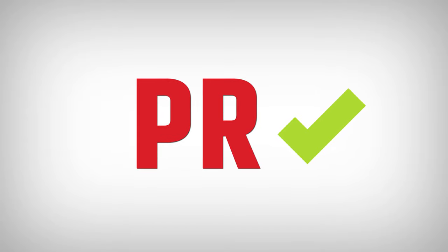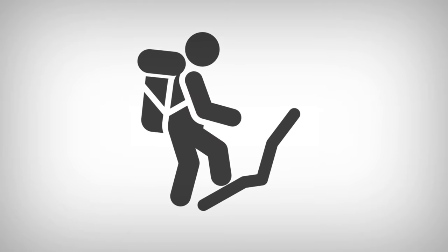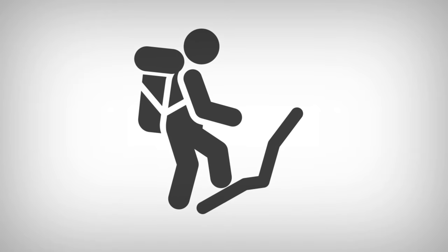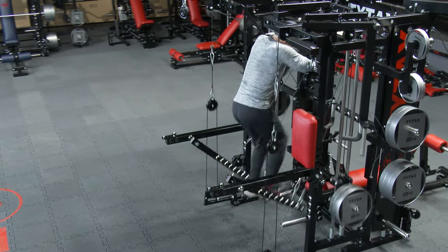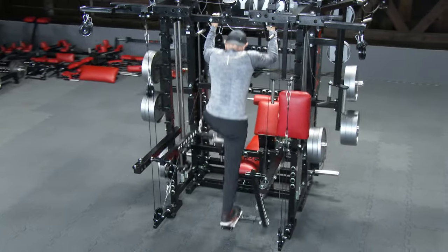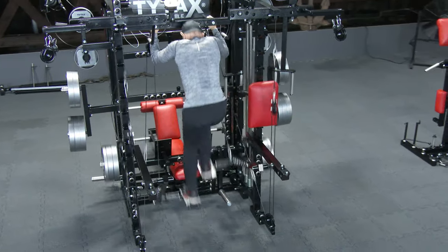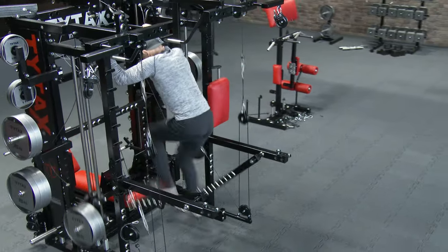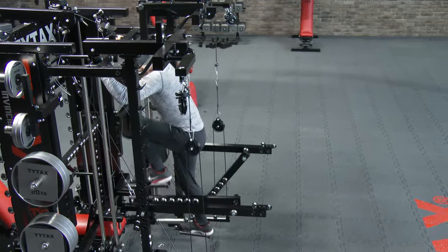Exercise 209 was developed thanks to one of our clients who has TYTAX T1X and wrote to me that she has a son who loves mountain hiking. Option PR already had the first two exercises, which are great for climbing, but when I added some weight, the exercise became very different. If the first exercise can be called a climbing simulator, exercise 209 is like the simulation of climbing on a very steep wall. On the video that you see right now, I perform the exercise myself. All the time, I find ideas for new exercises because I get to run tests and adapt the machines so they are capable of performing all those exercises.